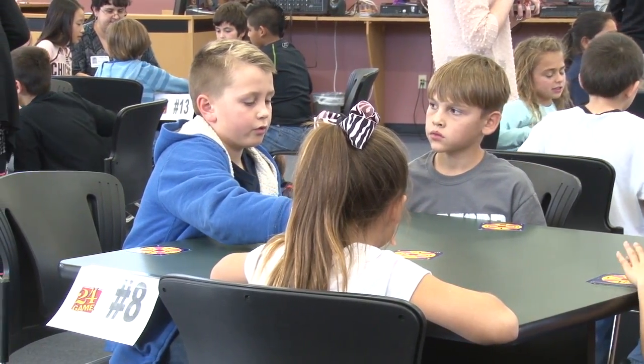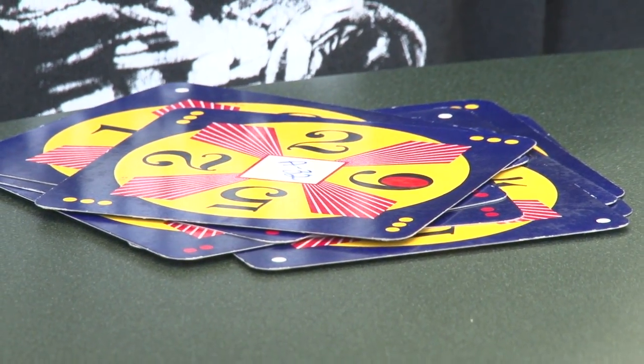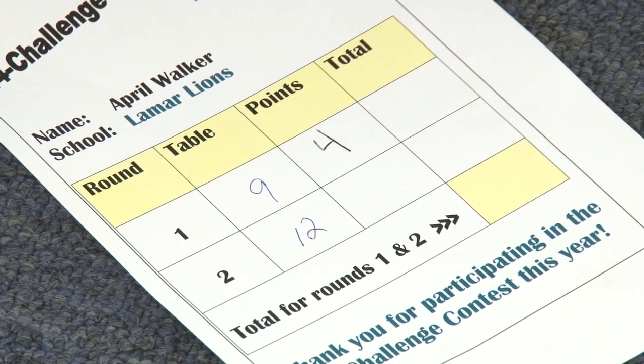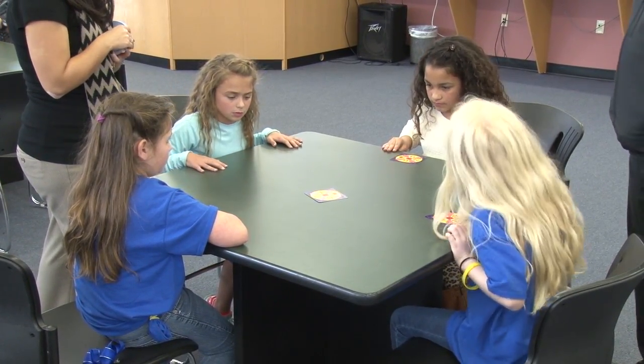We'll do two rounds, and each card will have a point value based on its difficulty. They'll add up those points and that'll be their score for the round. Then we take the top four in the room and they compete through a battle round together at the end.